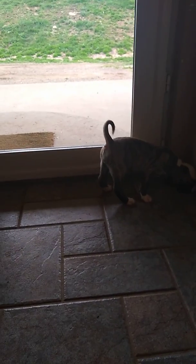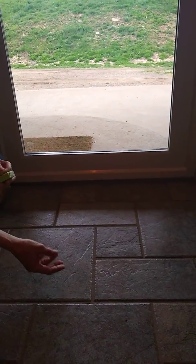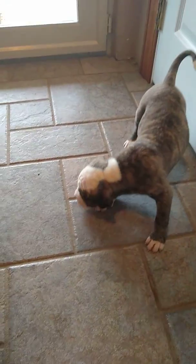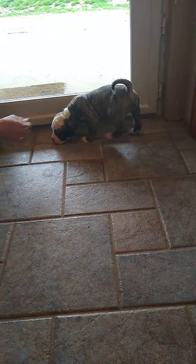Nora! She's like, this is neat, this is a new place. Good girl. You're a pretty girl.